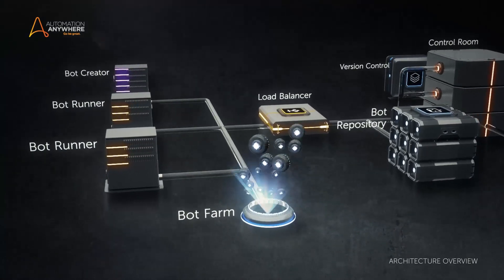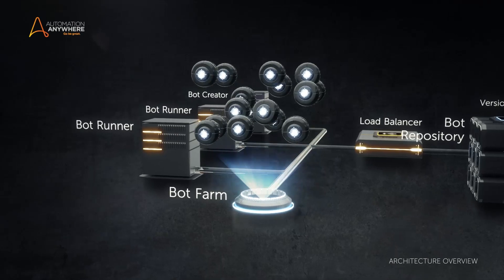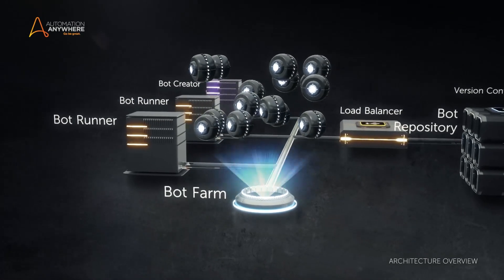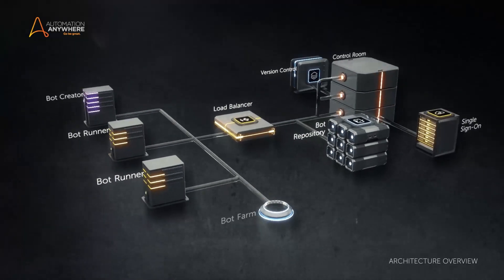Bot Farm uniquely delivers the ability to spin up bot runners on demand to rapidly scale, utilizing compute capacity only as needed, then spin them down again instantly in a private or public cloud.